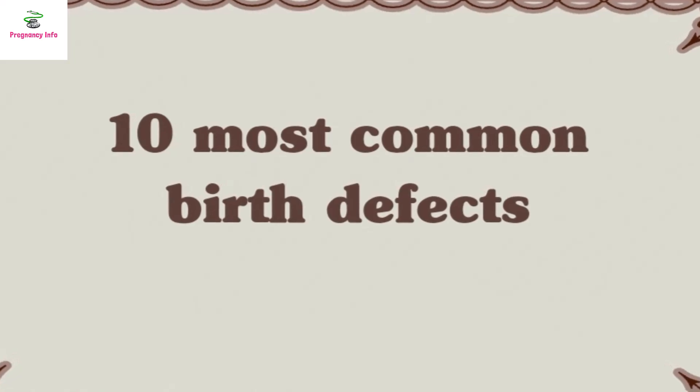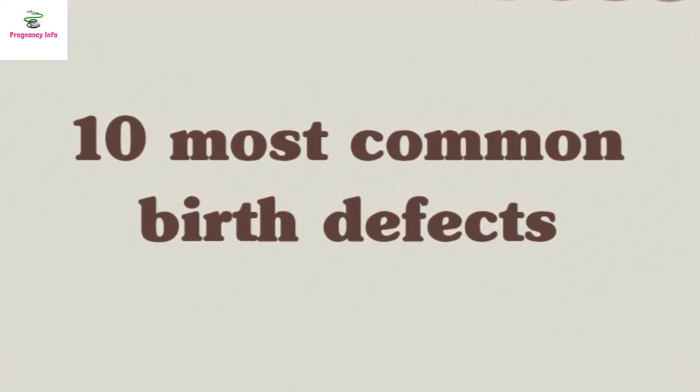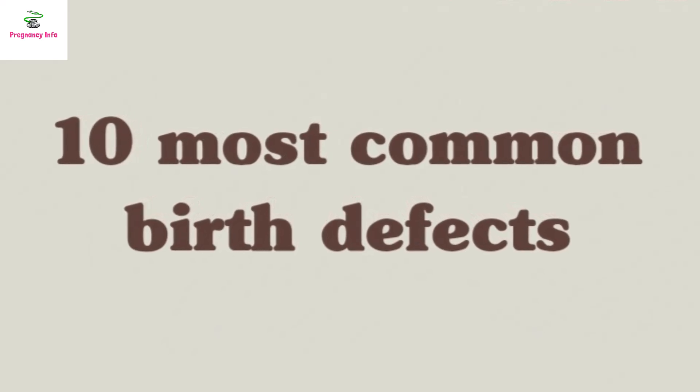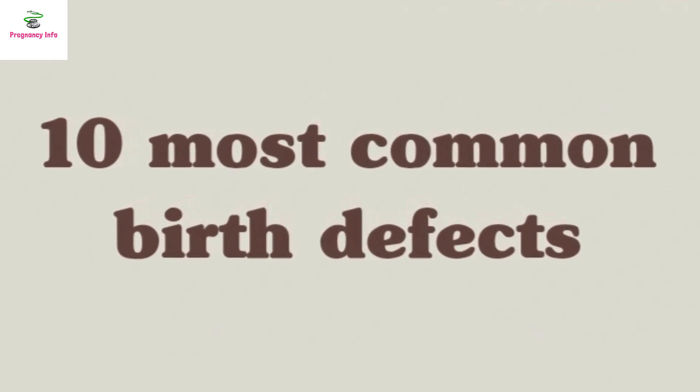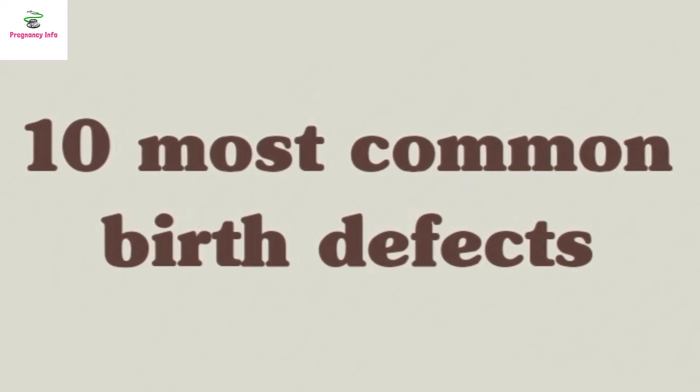There are thousands of different birth defects. The most common include heart defects, cleft palate, cleft lip, and Down syndrome. Here is a list of the top 10 most common birth defects according to CDC statistics.